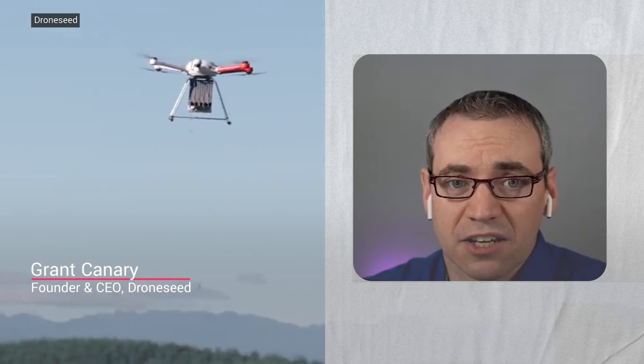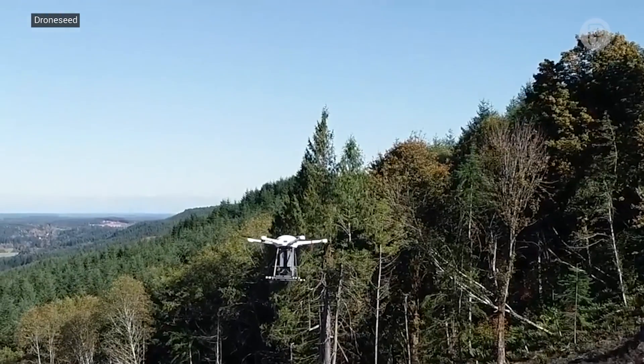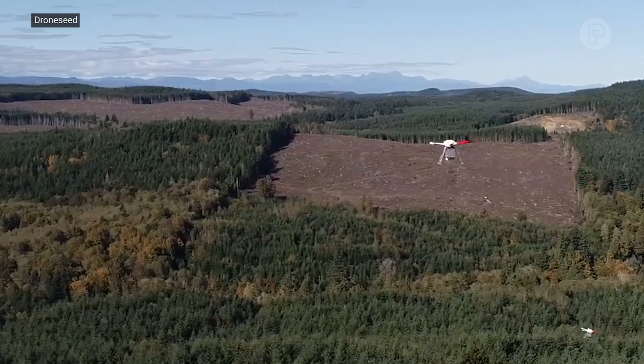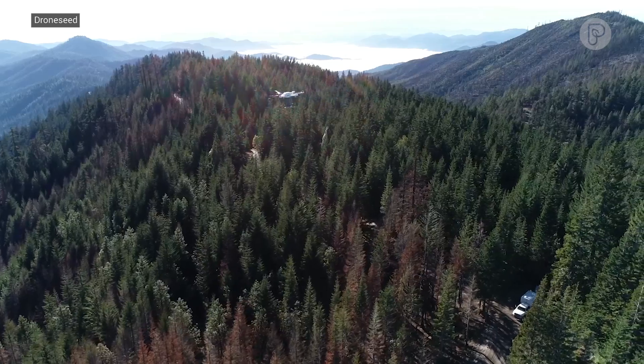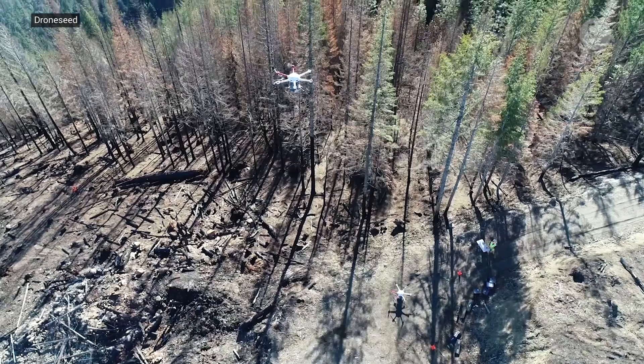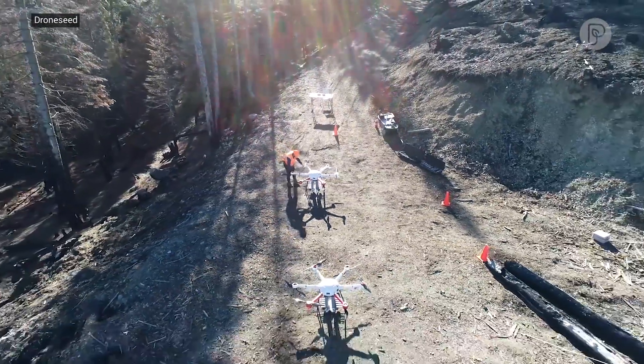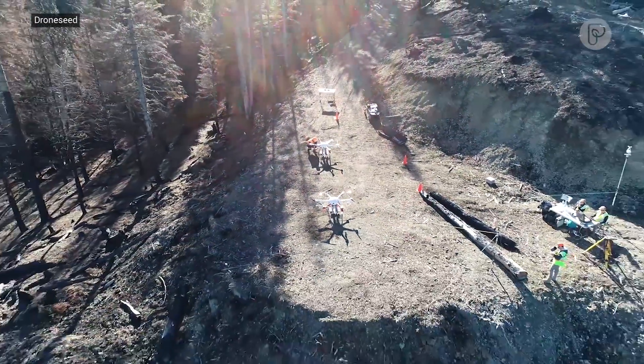It's not just drones, but actually utilizing a seed vessel that boosts the odds of survival. We're doing exactly what nature does, just with a higher probability of seeds establishing — utilizing a seed vessel that soaks up moisture and has natural pest deterrents, just super spicy pepper, so birds and squirrels don't eat it.